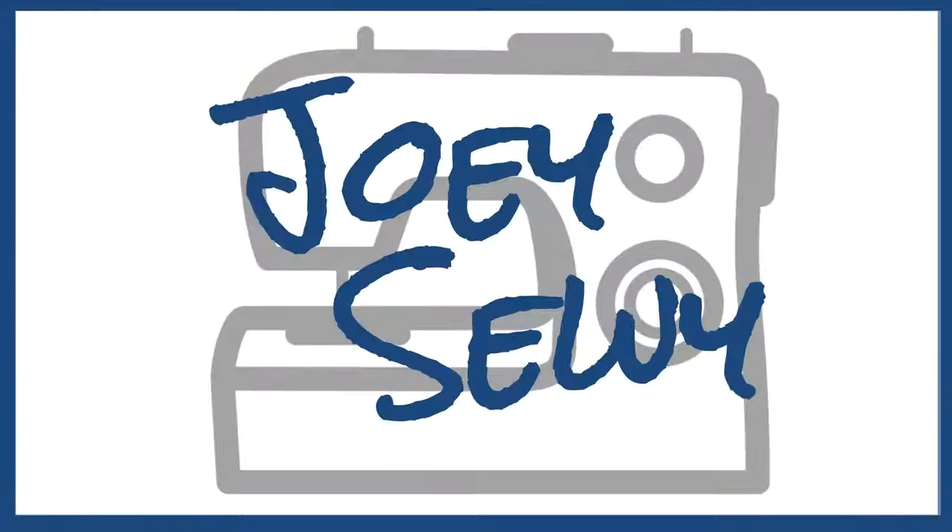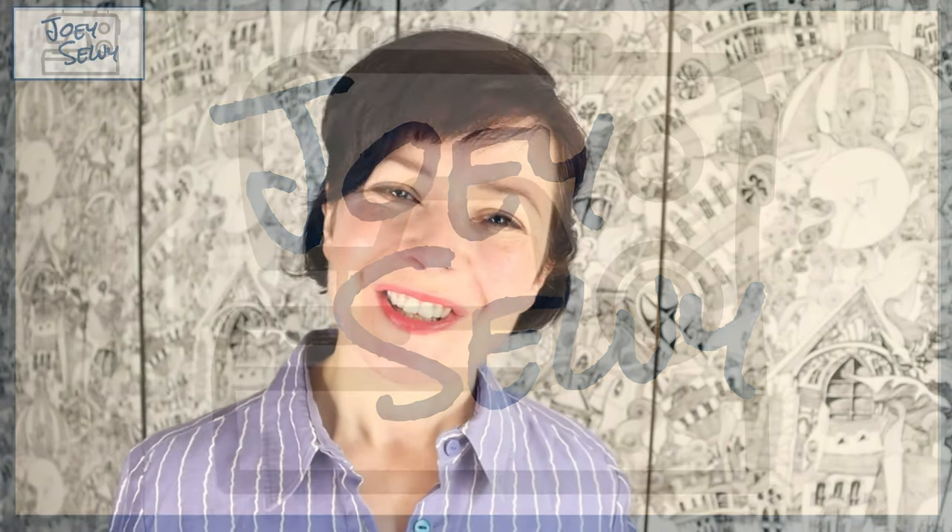Hello and welcome to my channel. My name's Jo, this is Joey Sewy and this is a little video all about things that are really important. In this video I'm going to talk about the things that I think you should spend money on.